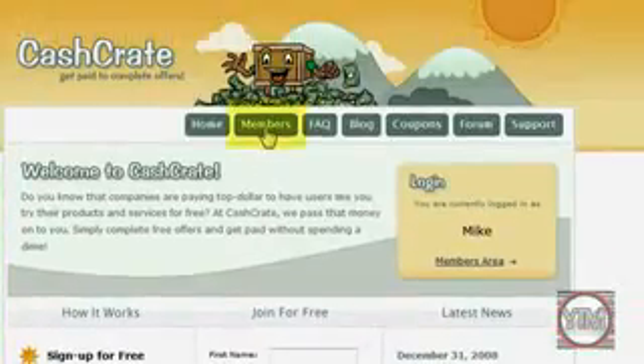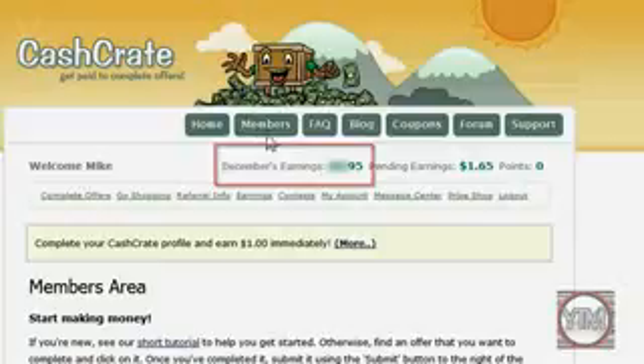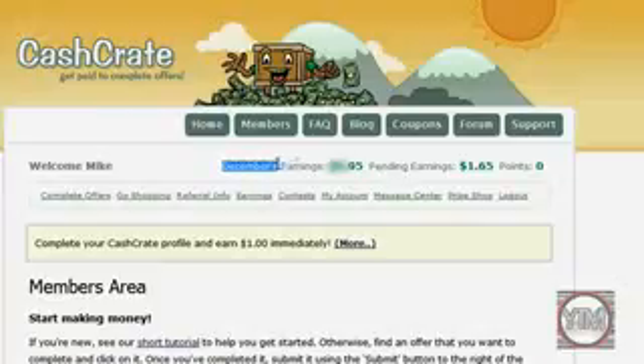Then up at the top you can click Members. Now immediately right here you can see your earnings — this is how much I've made so far. I'm not going to show you though. December's earnings — that's how much you've made so far.